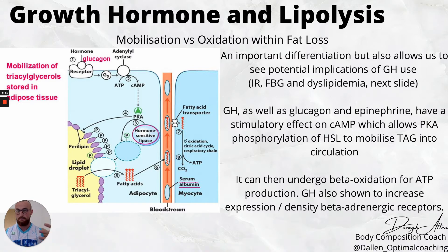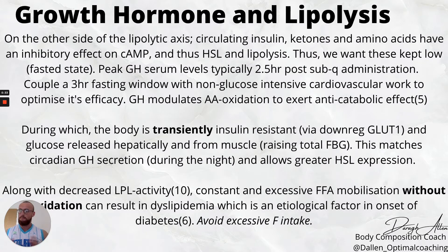The function of hormone sensitive lipase is to mobilize the triacylglycerol or triglyceride from the fat cell. When HSL activity increases, the triglyceride is taken out of the fat cell — those three fatty acids then enter the bloodstream where they can undergo beta-oxidation and be used for fuel. Growth hormone secretion, like catecholamines, drives this increased mobilization and is also associated with increased expression and density of beta-adrenergic receptors, providing a potential increase in the actual oxidation or burning of fat.